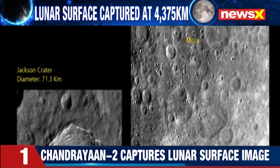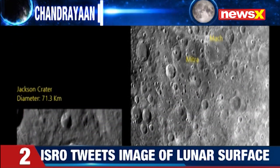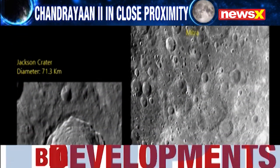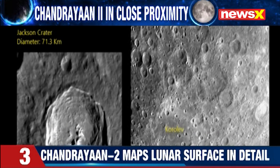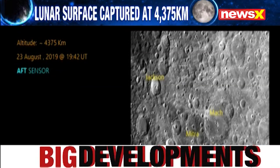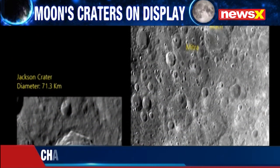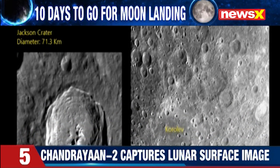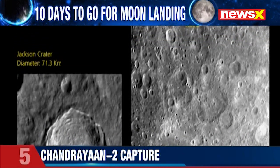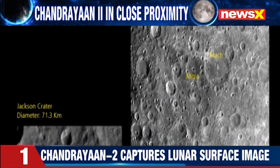And that is going to help identify the next course of action in terms of research for scientists on what lies in the lunar surface. Mughilan joining us for more on this — go ahead. We can see those images on our screen. Definitely. This is the second image that Chandrayaan has sent to the ground stations here in Bangalore.